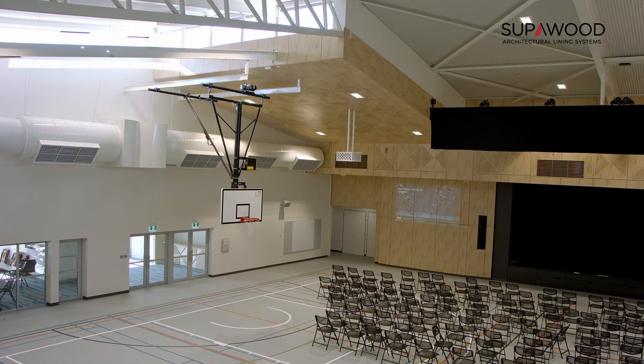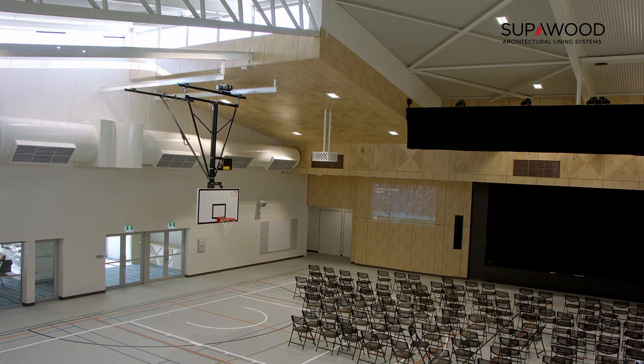Previously our gathering space was a performing arts theatre which only had a capacity for around about 700 people, so whenever we had a full school assembly we'd be shoehorned into a small space. We also needed a new stadium and a sports arena, so this St. Francis Xavier Centre is a combination of those two things.